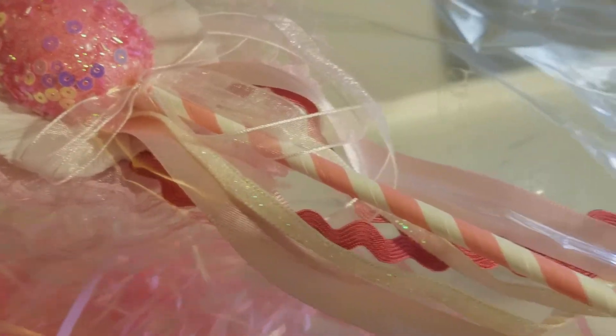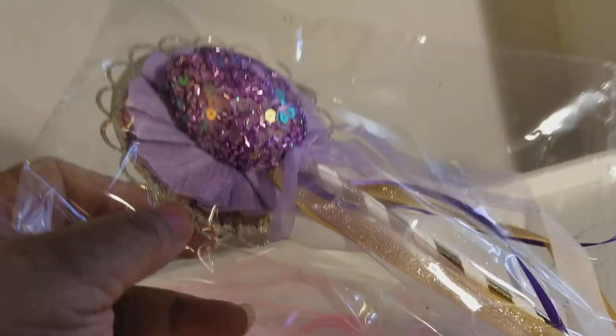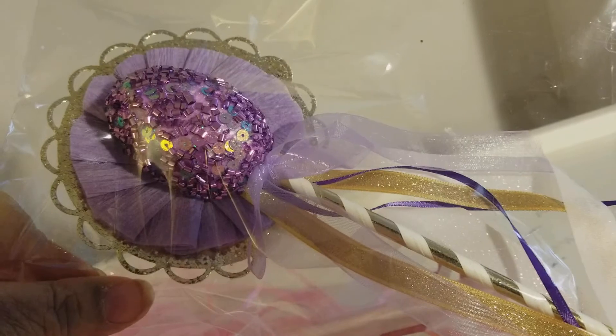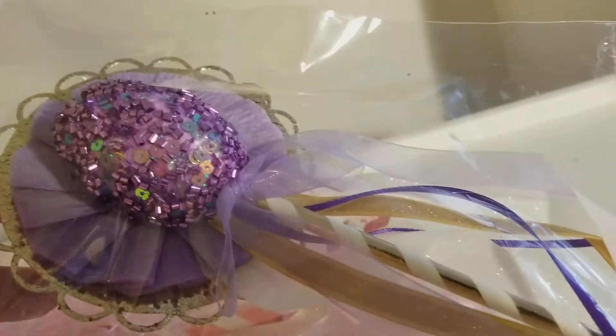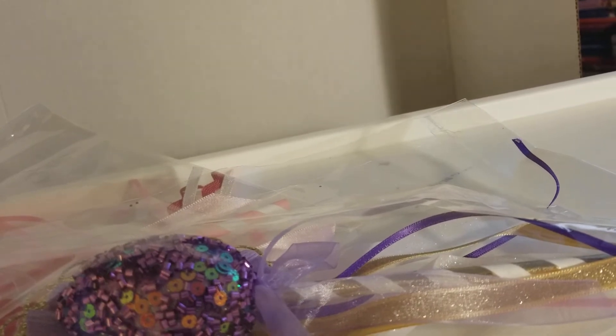That is so pretty, thank you Phyllis! Oh no, she didn't — she made me a purple one! Oh my gosh, Phyllis, look how pretty! Thank you — she knows I'm a purple girl. That is beautiful! Okay, we got some more raffia.